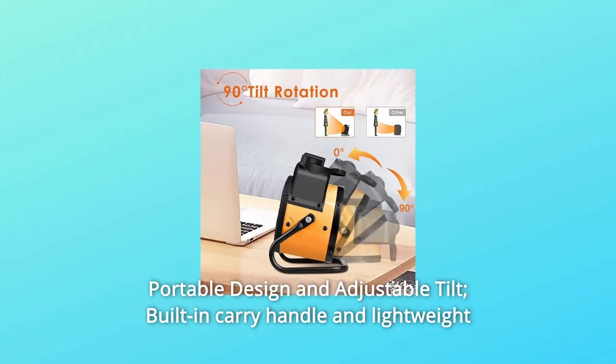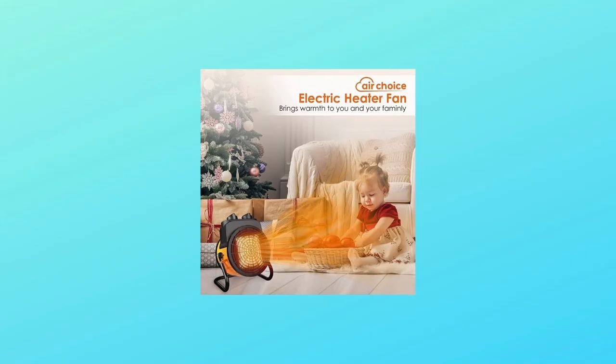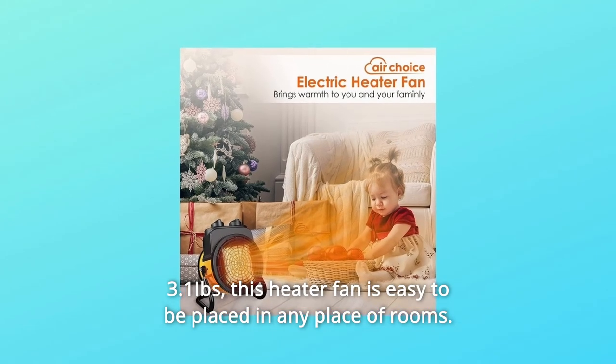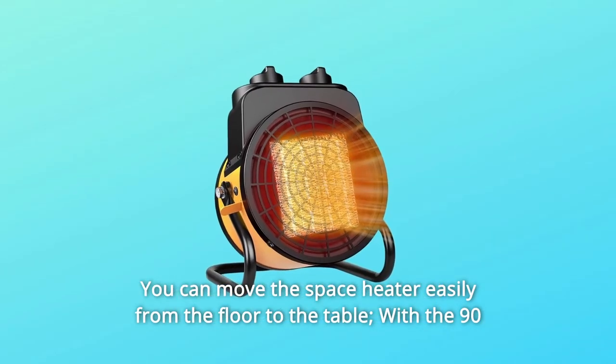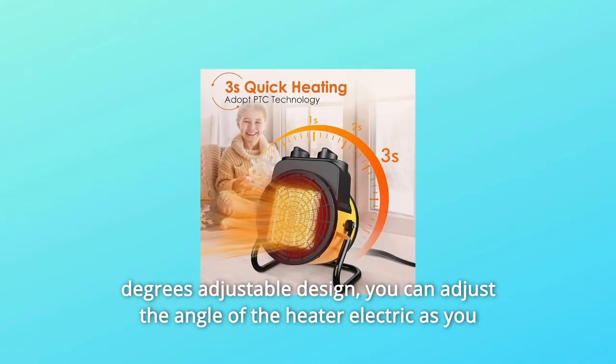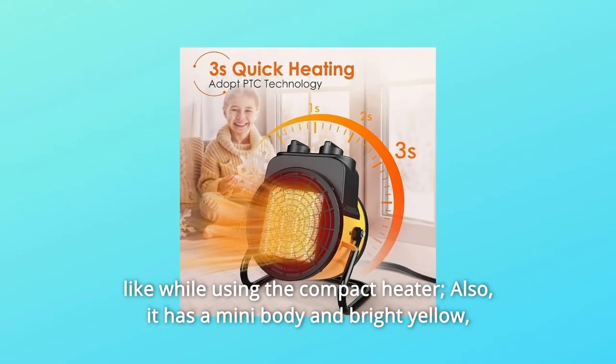Number 2: Portable Design and Adjustable Tilt. Built-in carry handle and lightweight at 3.1 lbs, this heater fan is easy to place in any room. You can move the space heater easily from the floor to the table. With the 90-degree adjustable design, you can adjust the angle of the electric heater as you like while using the compact heater.